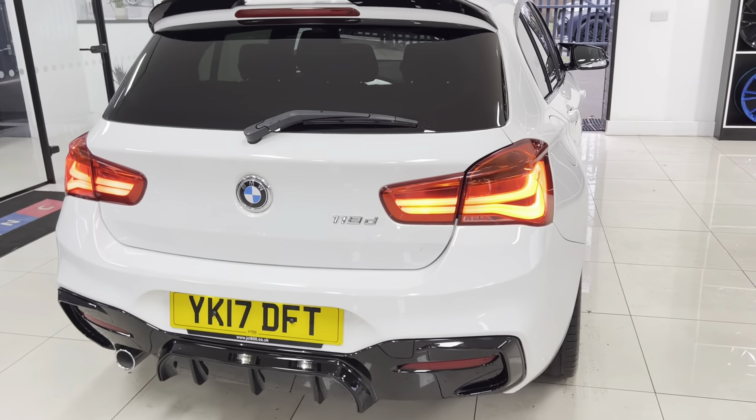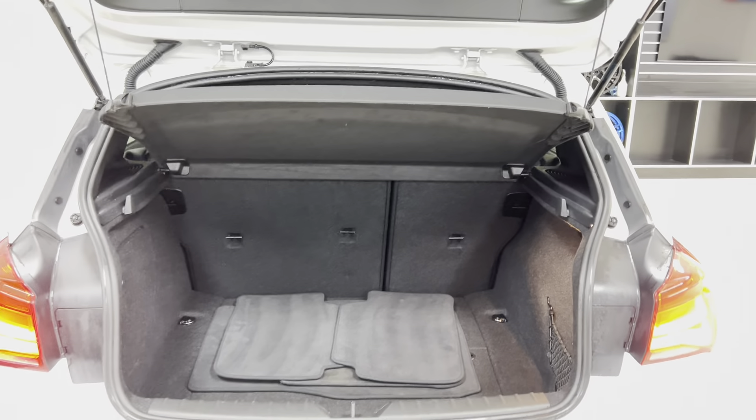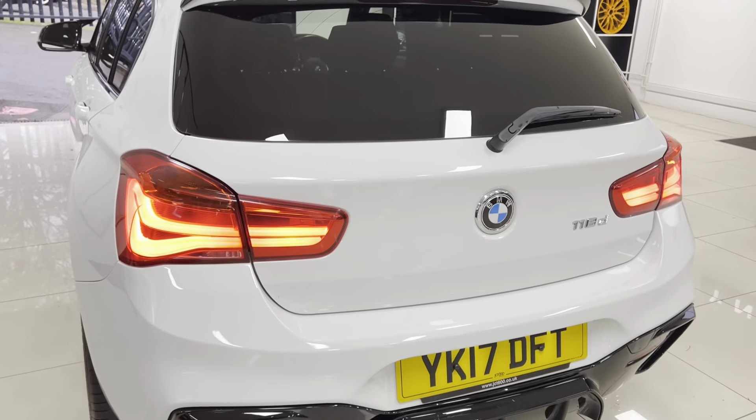Round at the back, we've got the rear diffuser and rear spoiler, and facelift LED rear lights. The boot layout is again very practical as you can see for yourself — you've got split folding seats as well as good interior space, which we're going to get onto in just a moment.